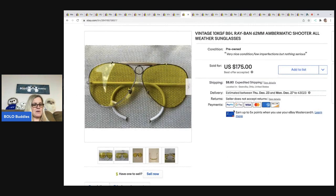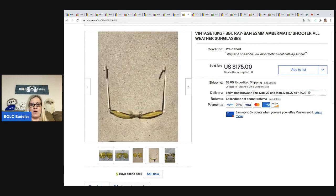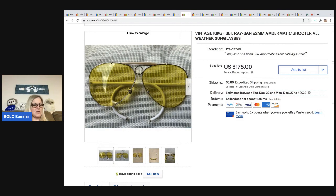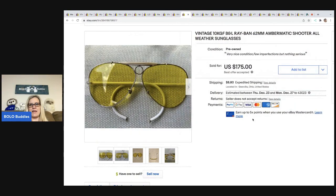So this was my husband's item — he picked these up at a flea market. He ended up taking a best offer of $175. We had them listed a lot higher; I think we probably could have waited it out and got more, but $175 sounded good so we went ahead and took it. The buyer was all in for $202.27. These are vintage Bausch and Lomb Ray-Bans — called the Ambermatic Shooter all-weather sunglasses — and they are vintage.